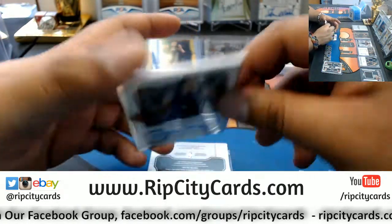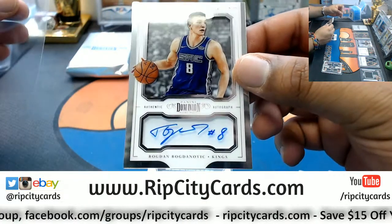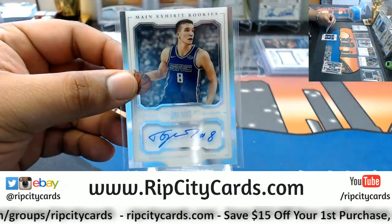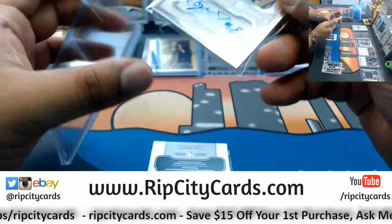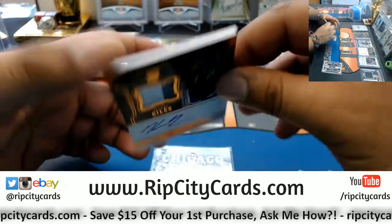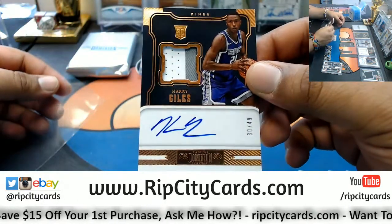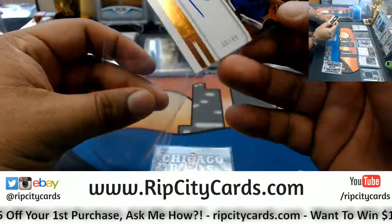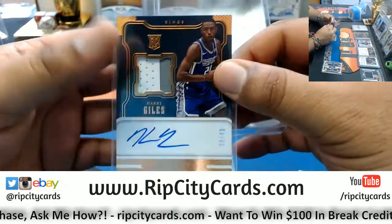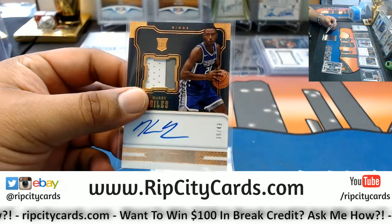Number 12 out of 49, on-card auto for the Kings - Bogdan Bogdanovich. Nice player right there. The Kings have a lot of nice young talent - they're gonna be real nice next year. Number 30 out of 49, Harry Giles with the two-color patch and the on-card auto. Very nice - so nice I gotta put it in a 130.